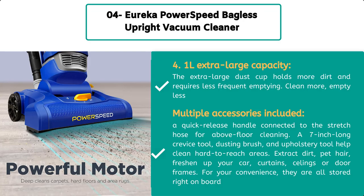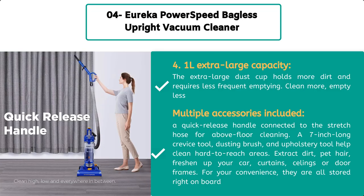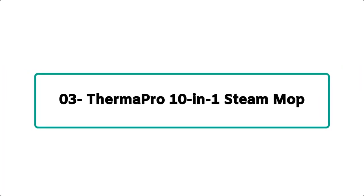The extra-large dust cup holds more dirt and requires less frequent emptying — clean more, empty less. A quick-release handle connects to the stretch hose for above-floor cleaning. A 7-inch crevice tool, dusting brush, and upholstery tool help clean hard-to-reach areas, extract dirt and pet hair, and freshen up curtains, ceilings, or door frames. For your convenience they are all stored right on board. The Eureka Power Speed bagless upright vacuum cleaner comes in two colors: black and blue.